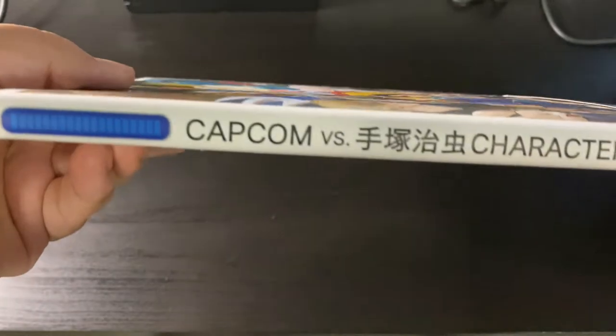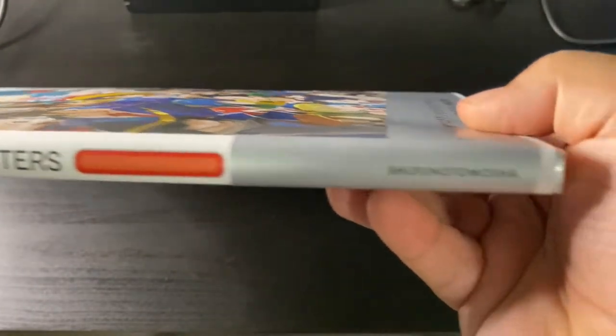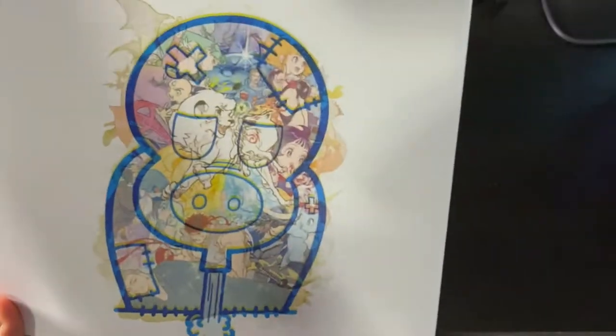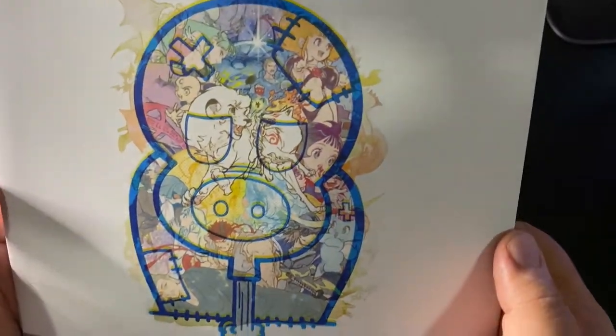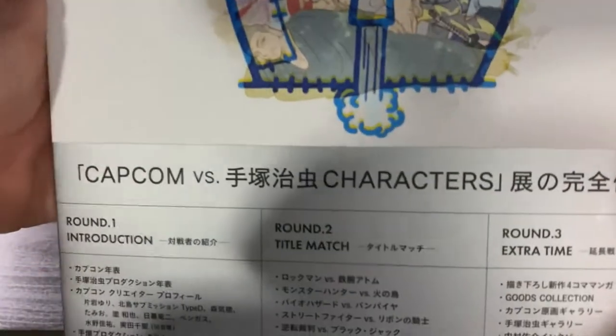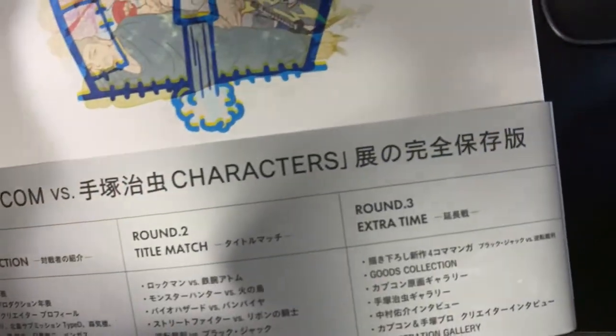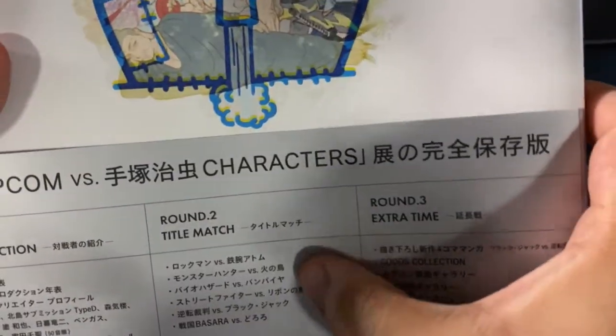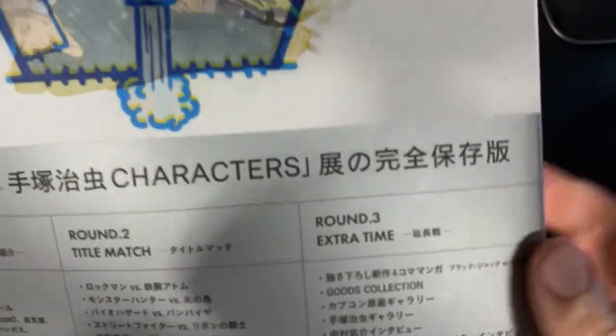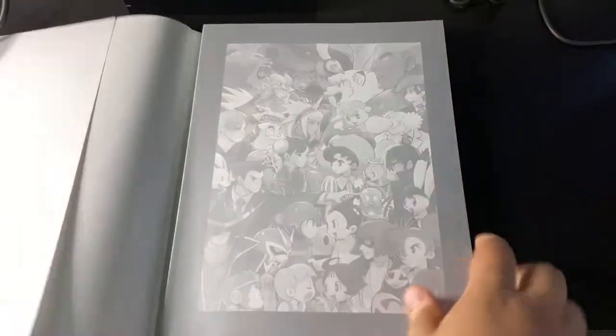Here's the spine of the book — Capcom vs. Tezuka Characters. In the back we get a really cool illustration of Tezuka's Hyotan Tsugi, if I'm saying that correctly. Really cool stuff, and sort of a breakdown of what you can expect. Three rounds or three main chapters in this book: an introduction, the fights — like if it were a fighting game — and some extra items. Let's actually take this dust jacket off. Not as exciting, but still cool. You can see it's a faded image.